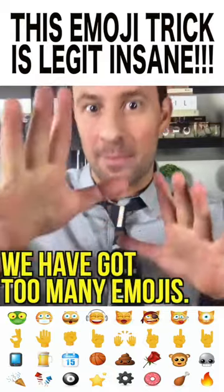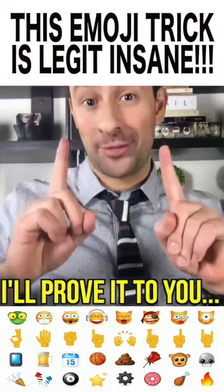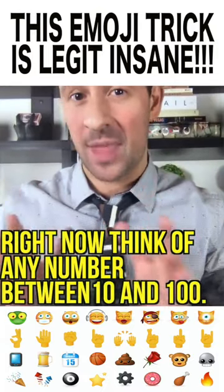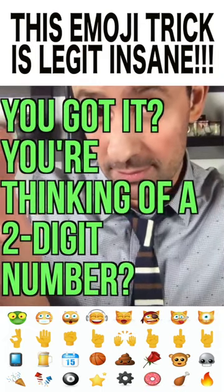We have got too many emojis. I'll prove it to you by reading your mind. Right now, think of any number between 10 and 100. You got it? You're thinking of a two-digit number? Good.